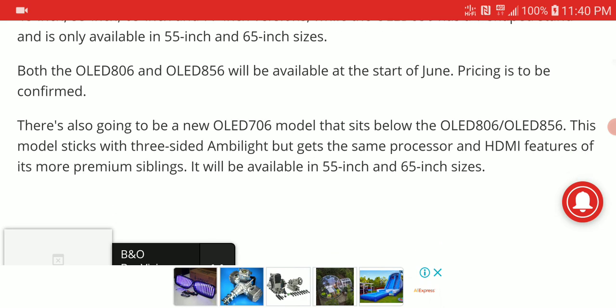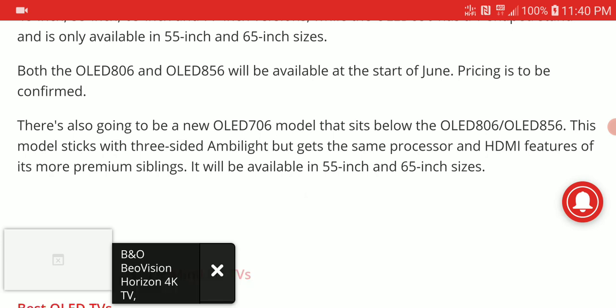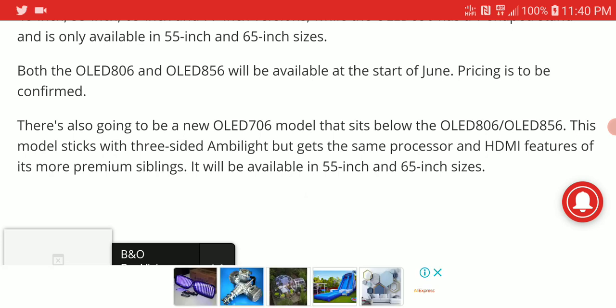The only thing that differentiates the 706 from the 806 and 856 is that the 706 is not going to come with the three-sided Ambilight setup. But it's still going to have the advanced processor and the HDMI tech that the bigger siblings have, so you really wouldn't miss so much buying the 706, which will be more affordable and comes in two sizes: 55 inches and 65 inches.